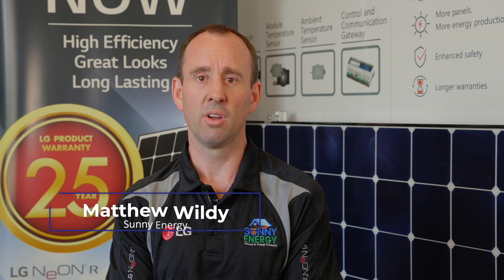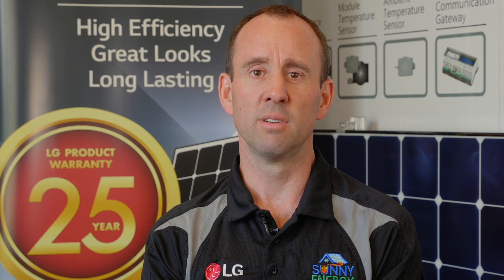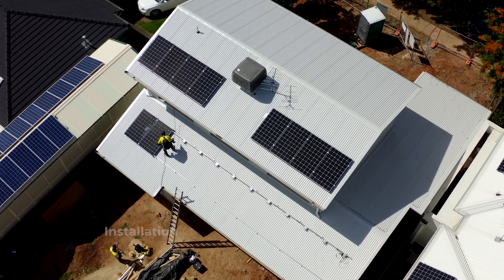You really need to think about the quality of the panels and the inverter that you're putting in, and the quality of the installation, because as a package it's a long term investment. I think with anything in the building industry, what you want are people who are motivated.